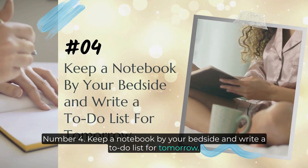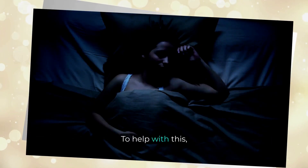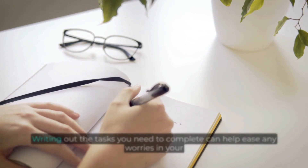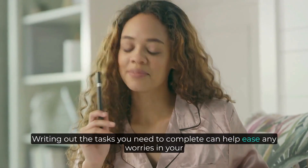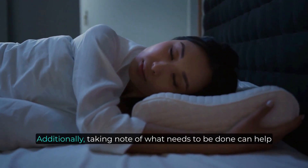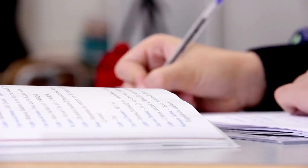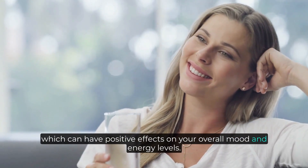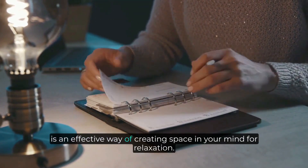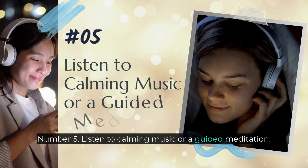Number four: keep a notebook by your bedside and write a to-do list for tomorrow. Having a clear and organized mind is important for getting a good night's sleep. Writing out the tasks you need to complete can help ease any worries in your head before bed and allow you to relax into a more restful slumber. Taking note of what needs to be done can also give direction and purpose to the next day, which can have positive effects on your overall mood and energy levels. Keeping a notebook by your bedside and writing a to-do list is an effective way of creating space in your mind for relaxation.